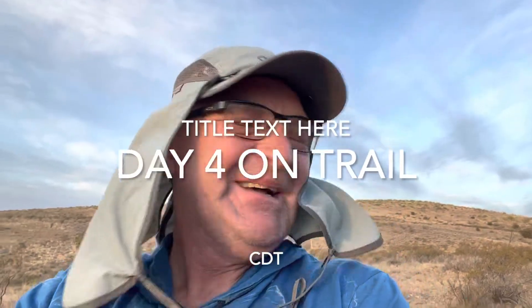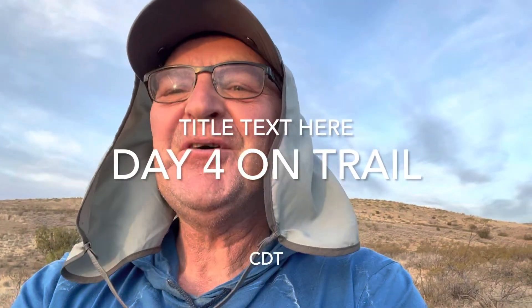Morning campers! Well, here we are day four — starting to look a little grizzly, I must admit. Had a pretty good night's sleep last night, not too bad. I'm around 49.5 miles in, so that would leave me about 33 to 34 miles to go.